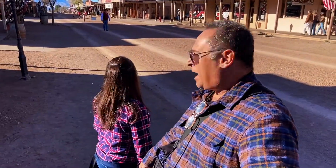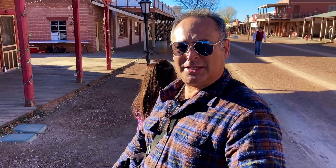Here we are in Tombstone. Check this street out — isn't this cool? It's called Allen and it's dirt, like an old Western town. Is that cool?